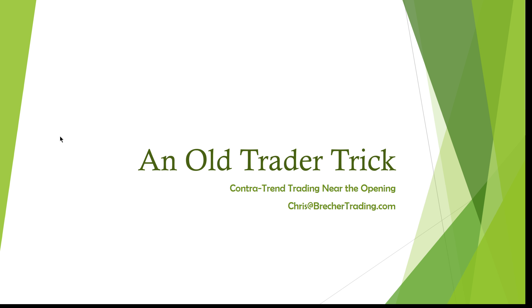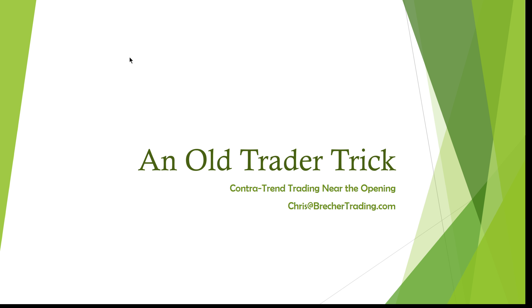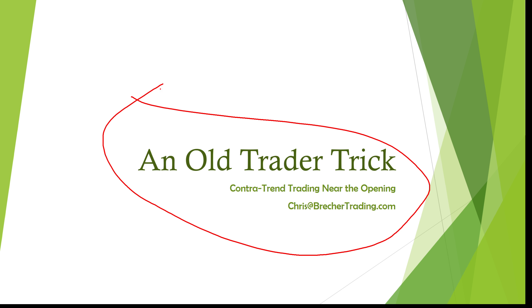Good afternoon, this is Chris Brecher with Brecher Trading. Today is December 27th, 2017. Very excited — the days are already starting to get longer, albeit just by a little, and it's only a couple of months until baseball spring training. So today we're going to talk about an old trader trick.